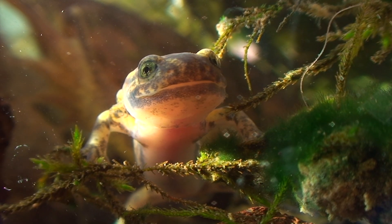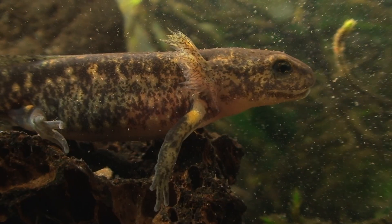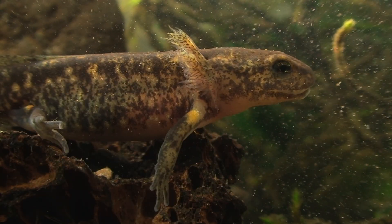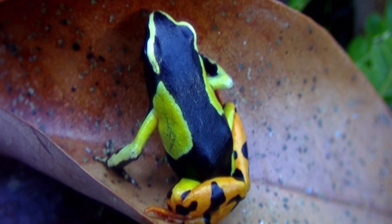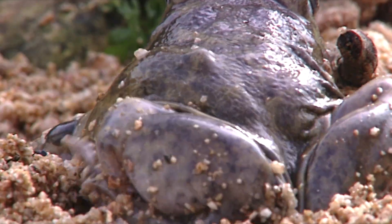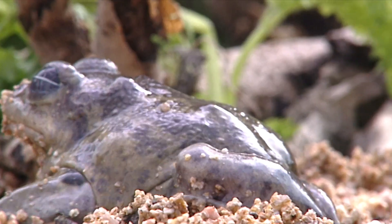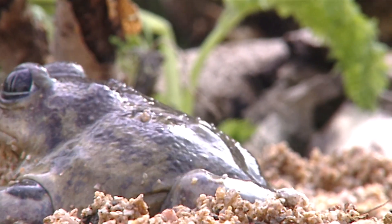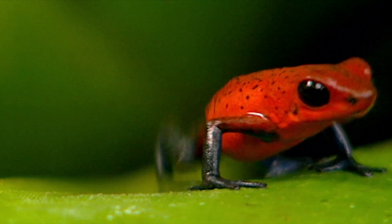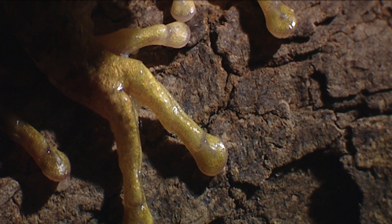Amphibians have some common characteristics that you should know about, so you can recognize and differentiate them. Amphibians have thin, bare skin with no hairs and scales to protect them. Most have four legs and a membrane between their toes that allows them to move much better in the water.